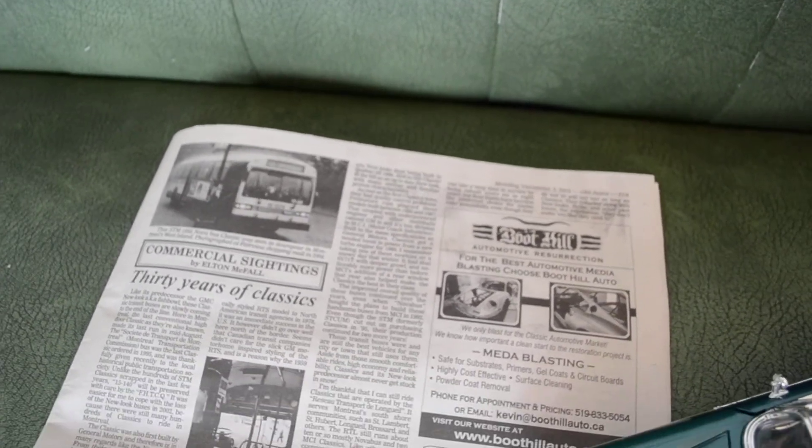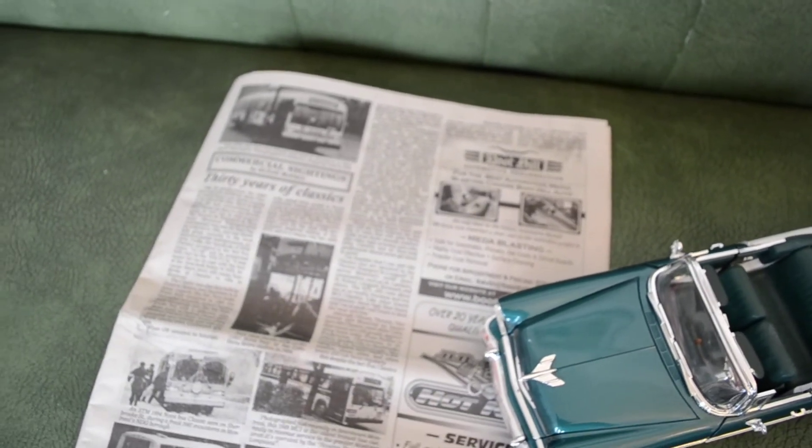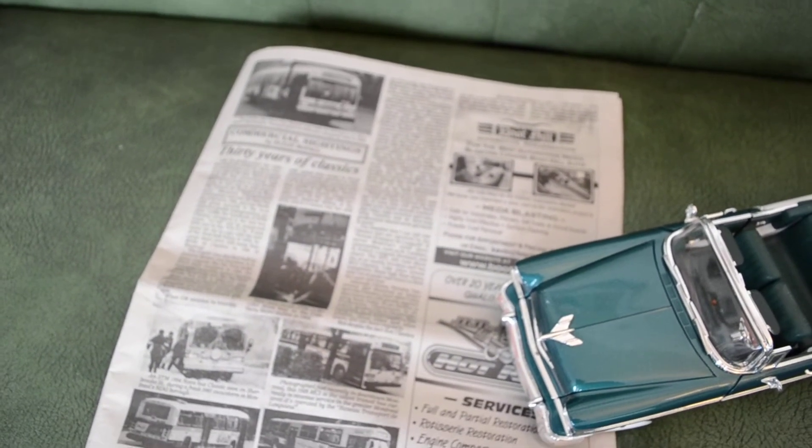You know how many pictures of classics I've taken over the years? I must have taken close to a thousand, if not more than that.